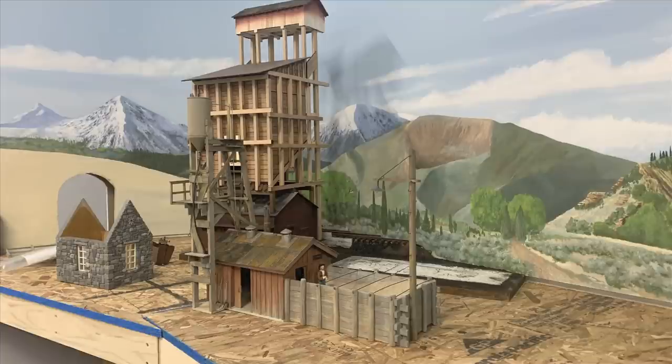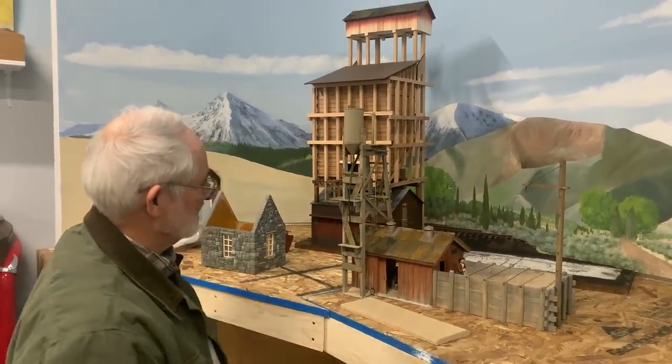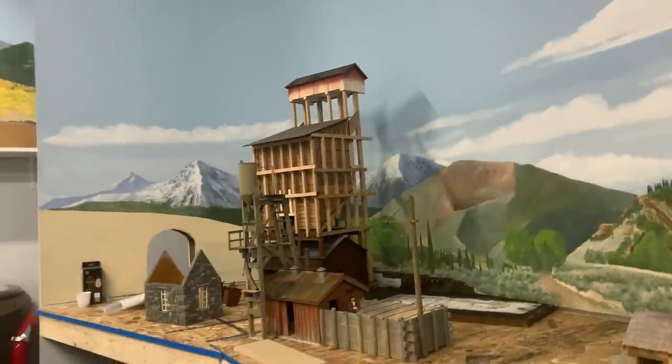We already did an entire show on the Coaling Tower because we're building a model of it — what a journey that's been. We sort of mentioned the Sandhouse because we've got a model of that as well. But now we want to do a very deep dive into the Sandhouse. This is Steve, and he's the one who actually built the Sandhouse model.